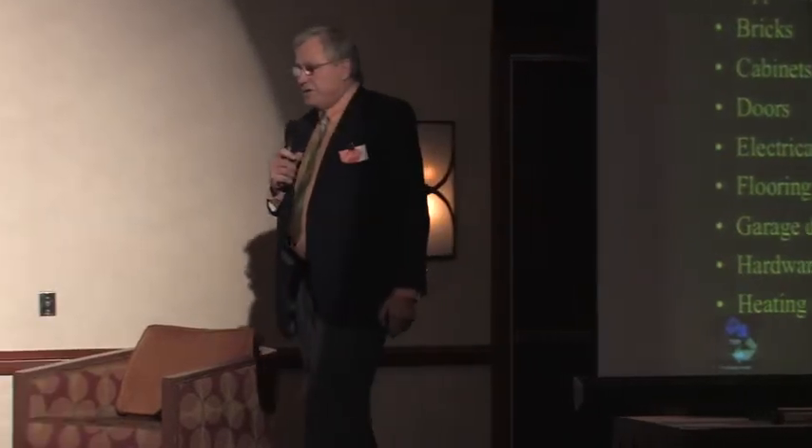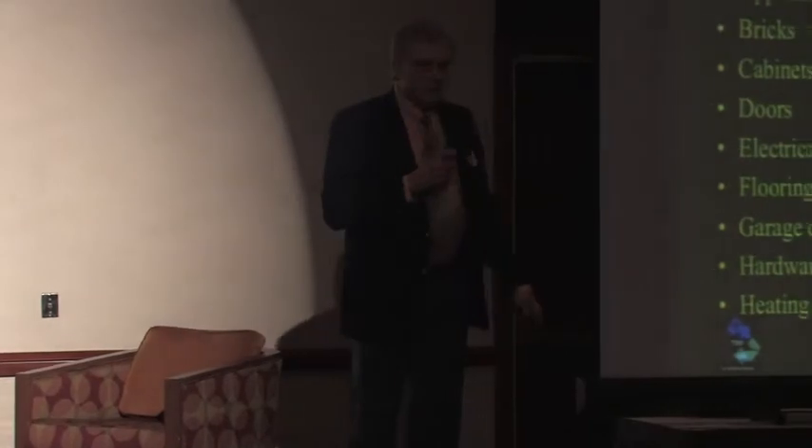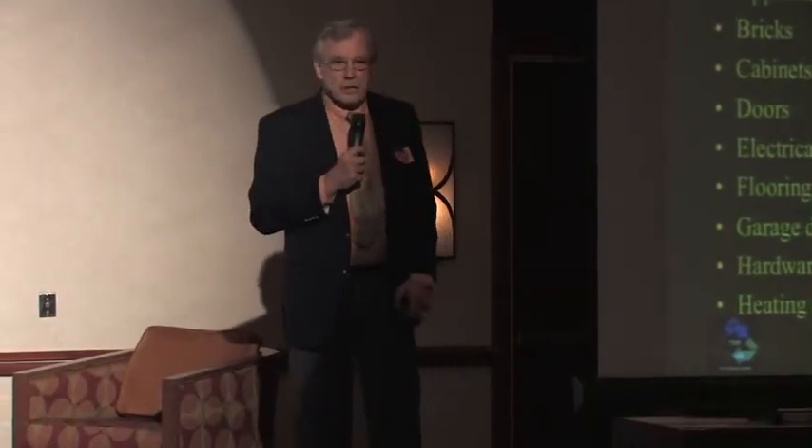People always say, well what can you salvage? Here's a list, almost A to Z — I never did figure out what Z was in the construction industry, but anyway we got close, we got to V.